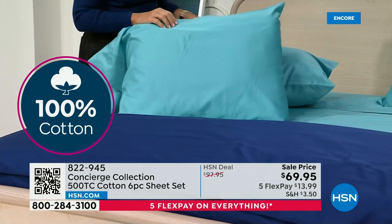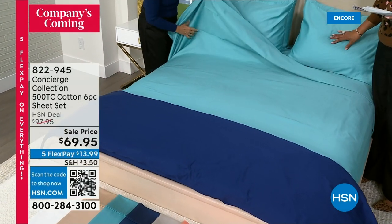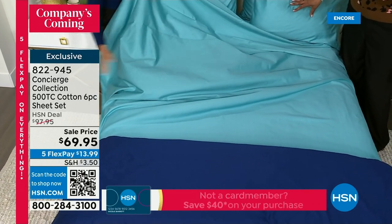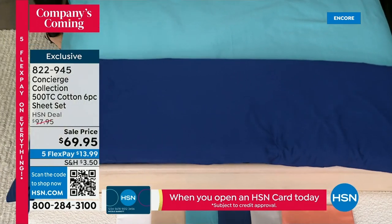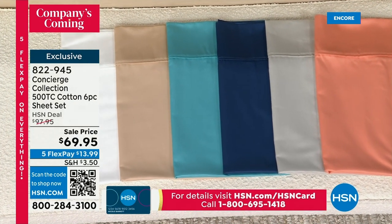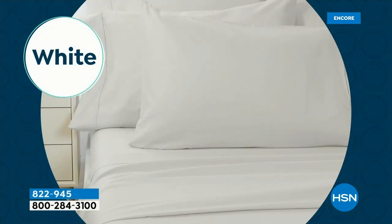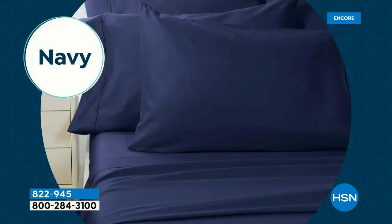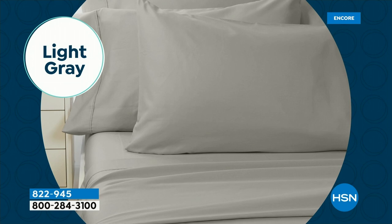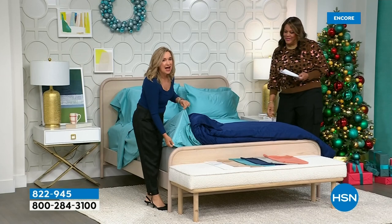This is normally a $98 value, but no matter what size you get, it's $69 today — $28 off, the lowest price we've ever done on this sheet set. It's $13.99 on five flex. For king, California king, and queen, you get four pillowcases; twin and twin XL get two. White is always popular, but all the colors are beautiful — the saturated soft coral, the light gray for a lasting neutral, tan, the aqua that's like the Caribbean. If you picked up our mattress topper, pair it with these sheets.